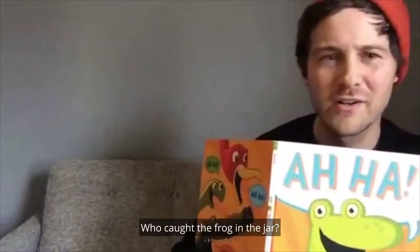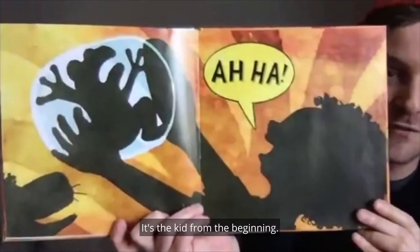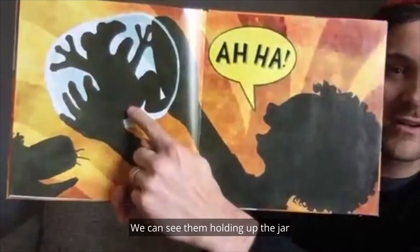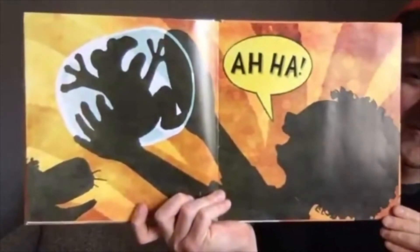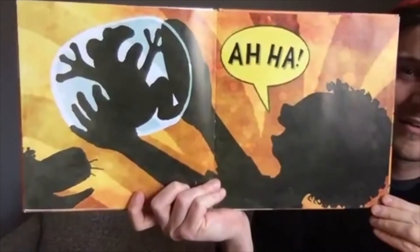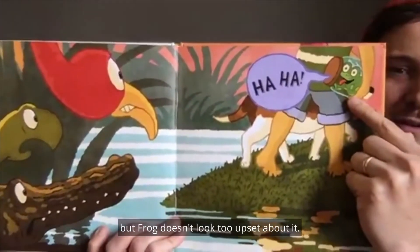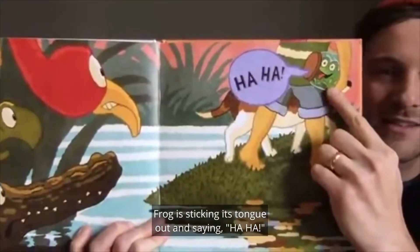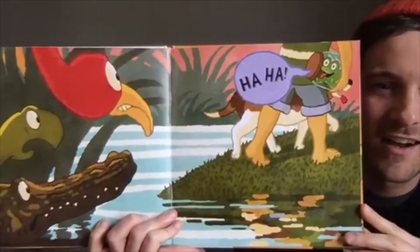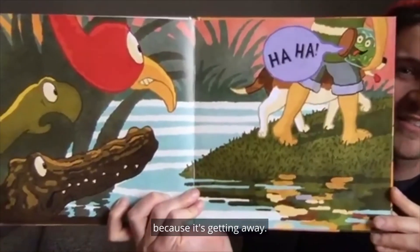Who caught the frog in the jar? Do you remember who had the jar? Let's see. One, two, three. It's the kid from the beginning! We can see them holding up the jar with the frog in it. And now the kid is saying, Aha! Finally caught you, frog. Frog is sticking its tongue out and saying, Aha! — maybe teasing the other animals that tried to eat it because it's getting away.